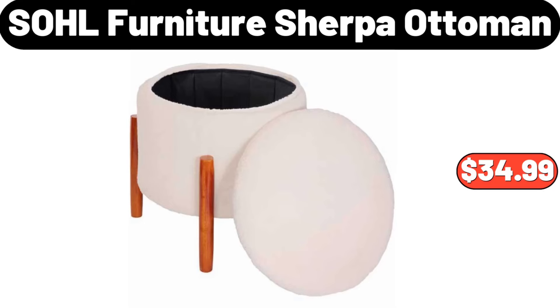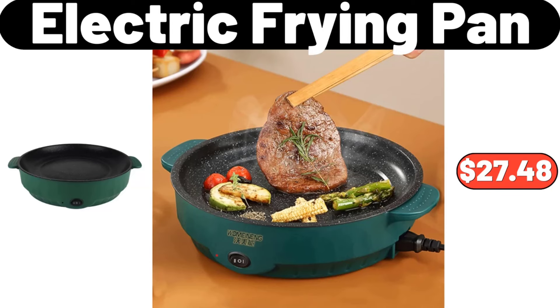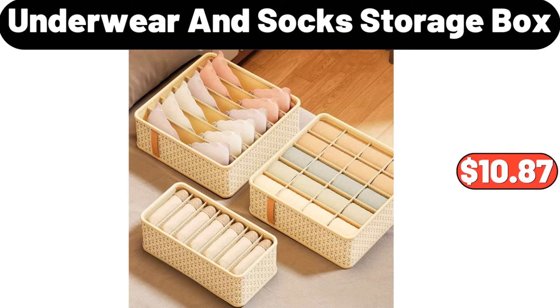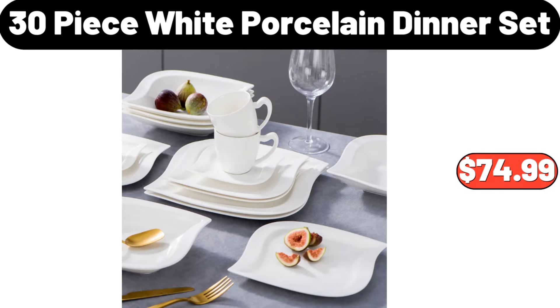SOHL Furniture Sherpa Ottoman, $34.99. Electric Frying Pan, $27.48. Hanging Trash Can with Lid, $14.99. 3-Piece Underwear and Socks Storage Box, $10.87. 30-Piece White Porcelain Dinner Set, $74.99.